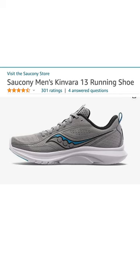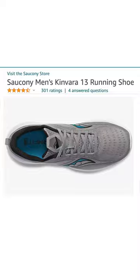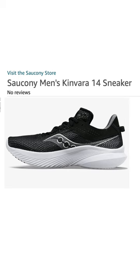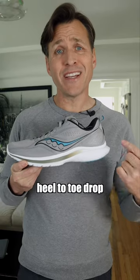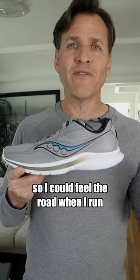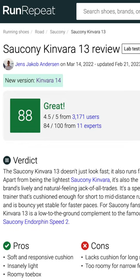I bought these Saucony Kinvara 13 running shoes, which are now the old model because they've come out with a Kinvara 14. I bought these because of their 4mm heel to toe drop and their smaller midsole so I could feel the road when I run. They also got a rating of 88 out of 100 on Run Repeat.